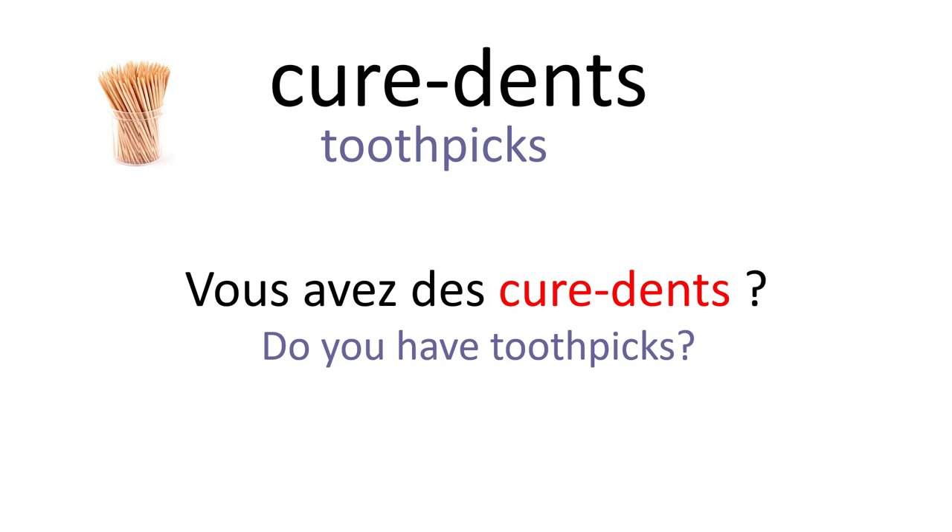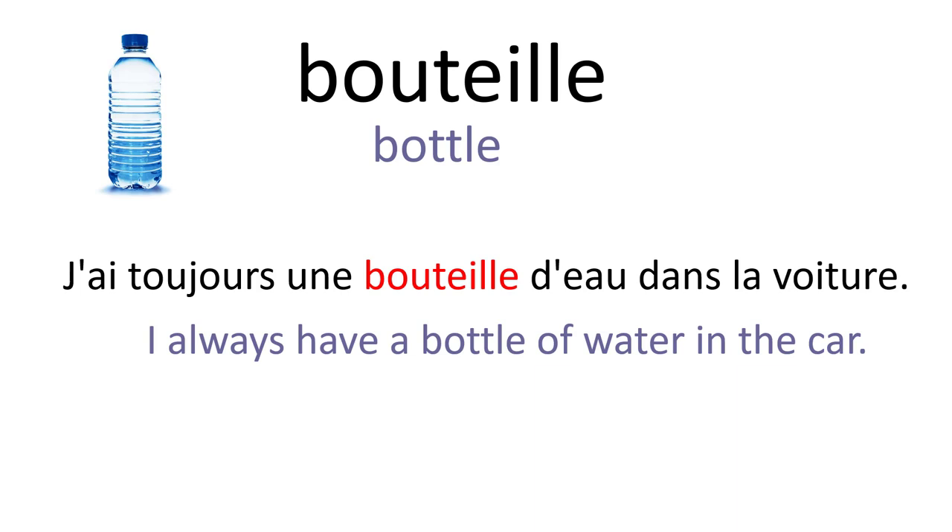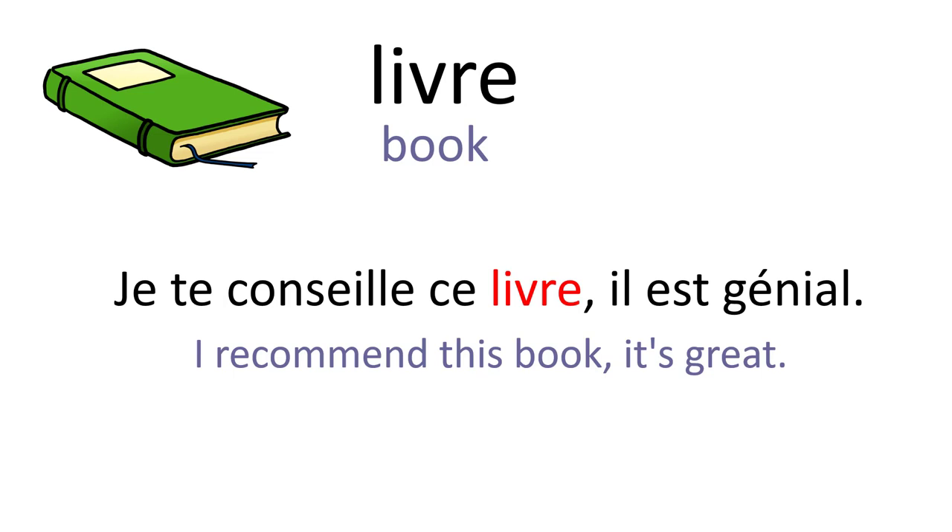Cure-dents. Vous avez des cure-dents ? Bouteille. J'ai toujours une bouteille d'eau dans la voiture. Tire-bouchon. J'ai besoin d'un tire-bouchon pour ouvrir la bouteille de vin. Livre. Je te conseille ce livre, il est génial.